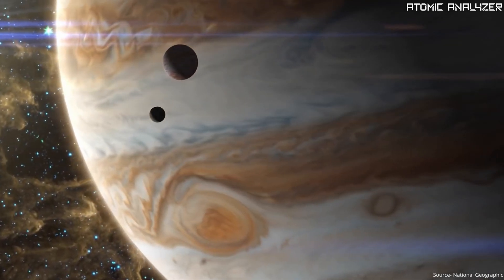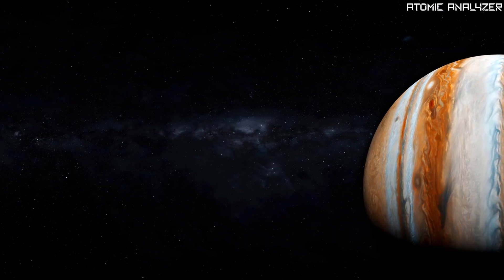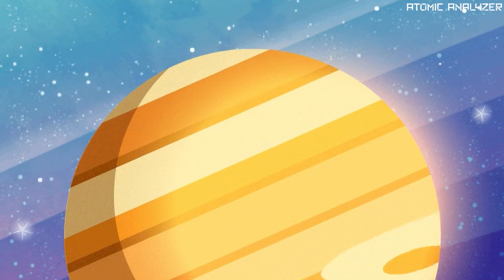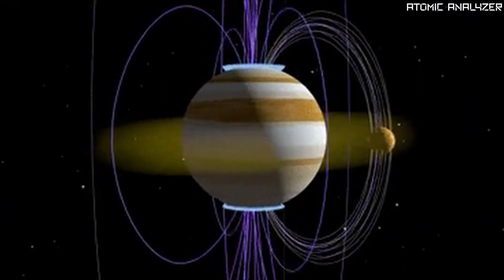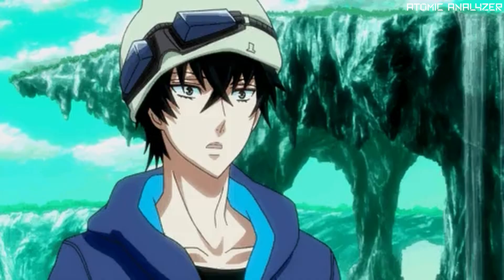Jupiter is like the big daddy of our solar system. It's the largest planet by far, and it's so massive that it actually helps protect us from space debris by attracting asteroids and comets with its strong gravity. Thanks, Jupiter.